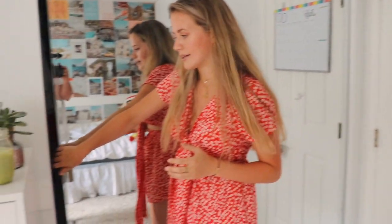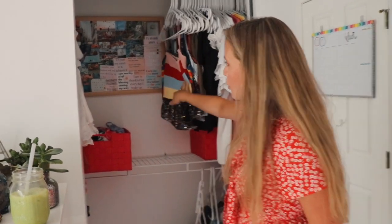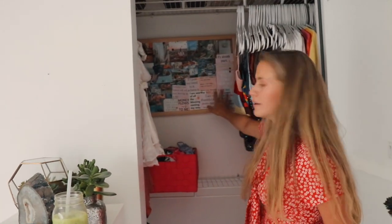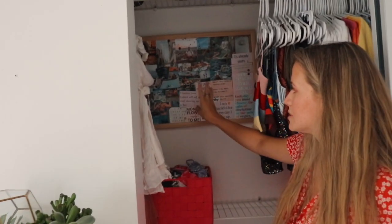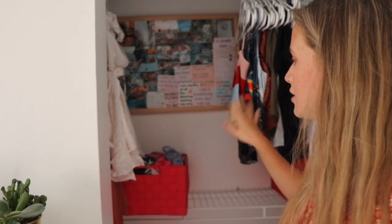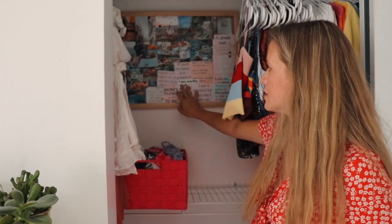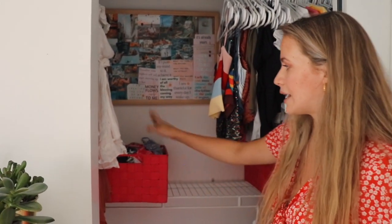I want to show you guys what's inside my closet. Over quarantine I consolidated my closet so many times — my dad has witnessed it through how many packages I've sent out from Poshmark. First thing when you open my closet doors I have this little vision board. I printed out photos of what I want to manifest and different affirmations I like to look at each morning. I got the bulletin board and pins from Target, and printed photos at Walgreens.